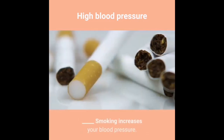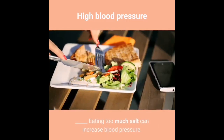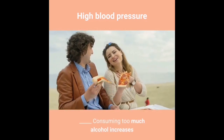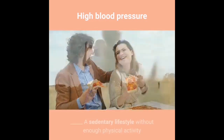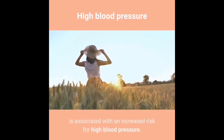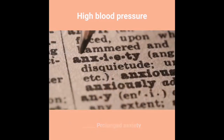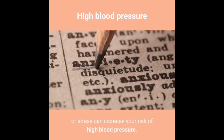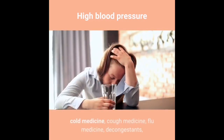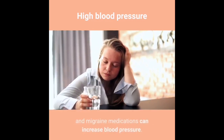Smoking increases your blood pressure. Eating too much salt can increase blood pressure. Consuming too much alcohol increases your risk. A sedentary lifestyle without enough physical activity is associated with an increased risk. Prolonged anxiety or stress can also increase your risk of high blood pressure.